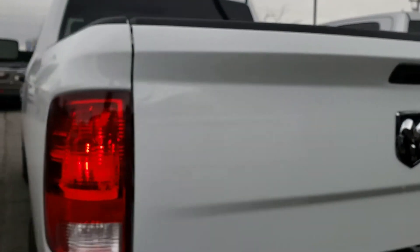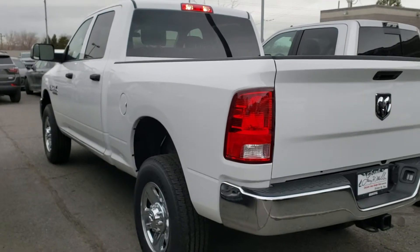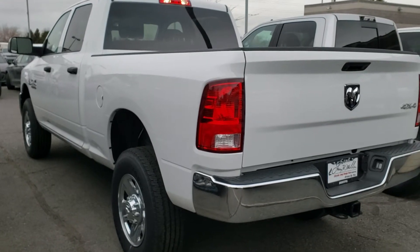But anyway, the truck is here. If you'd like to come take a look at it, we'd love to show it to you, have you take a drive, and see what numbers we can put together for you. Thanks.